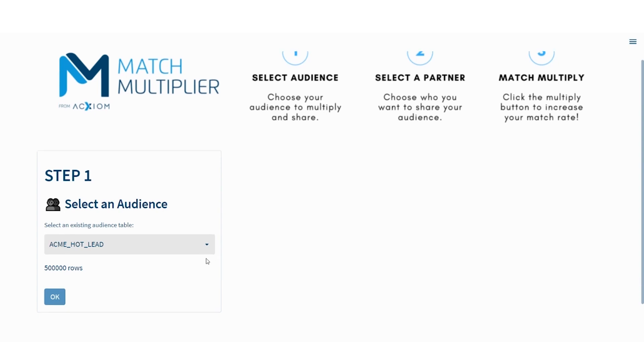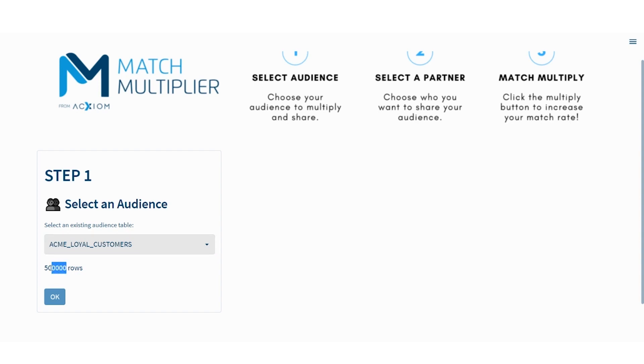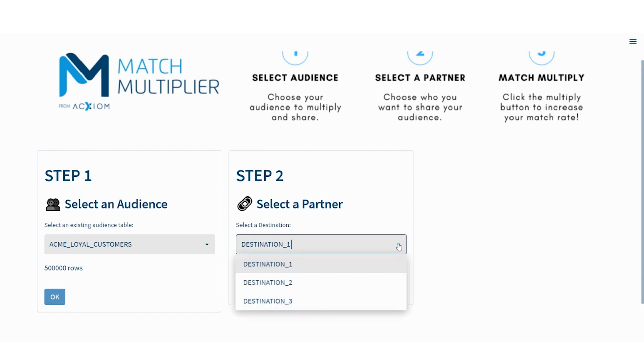Once you've done that and come in here, all those tables are going to populate. These tables, for matching purposes, need to have either an email, a hashed email, or a phone number in them — and that's all described in the setup. Let's go ahead and select Loyal Customers. The row count in this table will populate here so you can verify that's the right one. Go ahead and click OK. The next thing you'll do is select the destination — a list of anywhere you want to send that data, whether that's a social platform, a TV provider, display or search providers, or any tech or data onboarding company. Go ahead and select the one you want and then click Match.